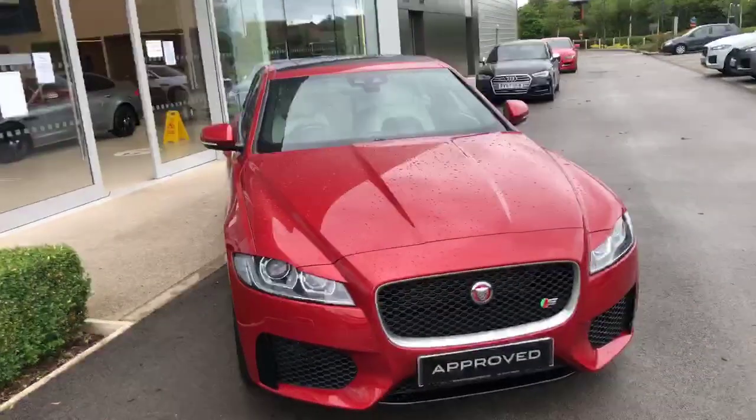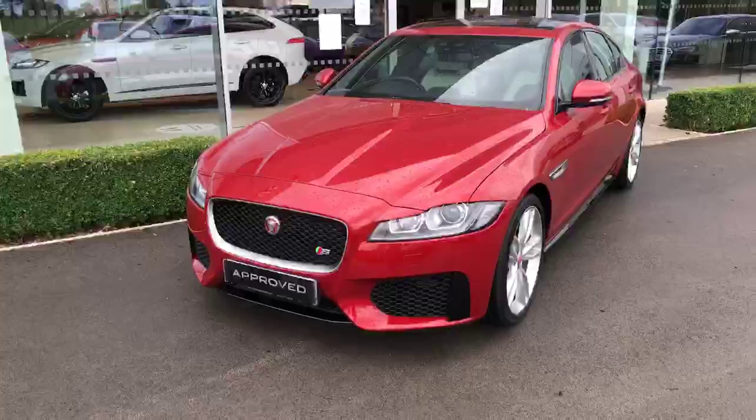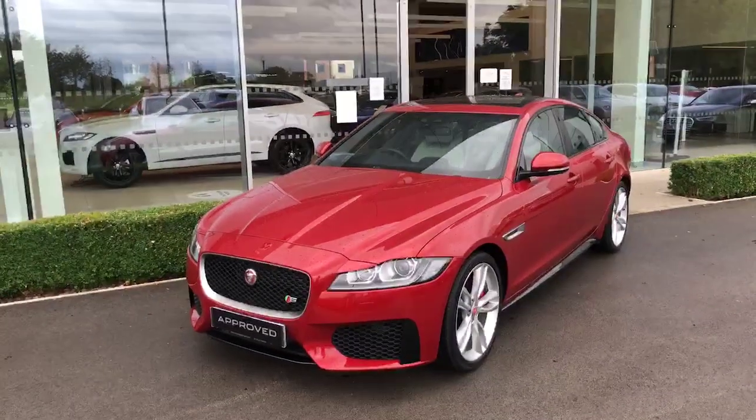Okay guys, so if this car's something you're interested in, please do give us a call on 01270 445 200 and ask for myself, Josh. Thanks.